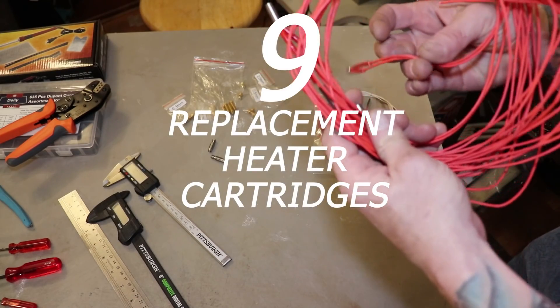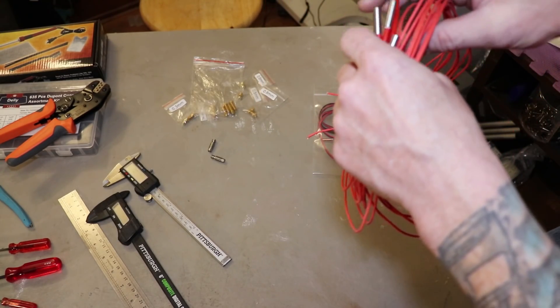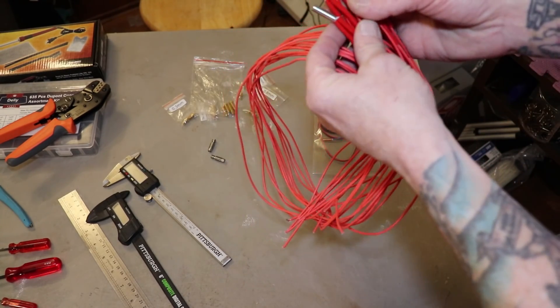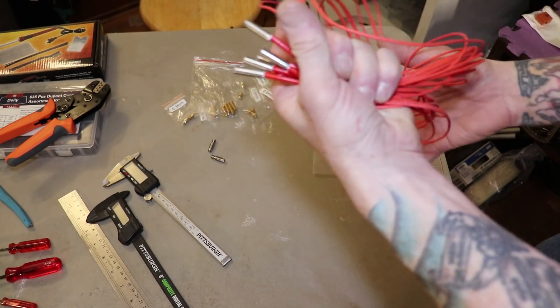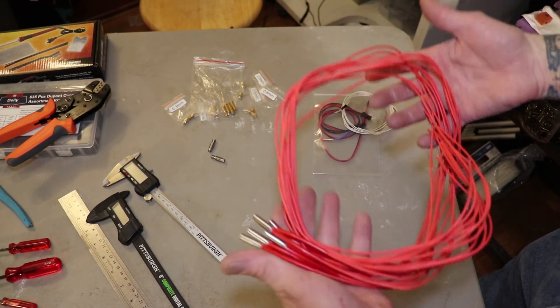Next is going to be your heater cartridges. I purchased a pack of 10 when I got my Anet two years ago, and with multiple 3D printers I've gone through four heater cartridges in that two-year span for various reasons. So having spares on hand is definitely worthwhile.